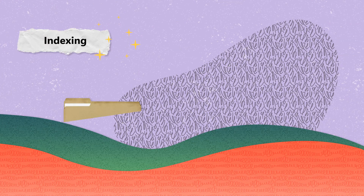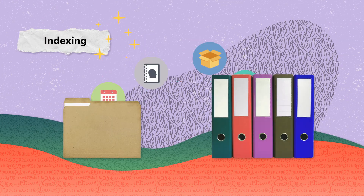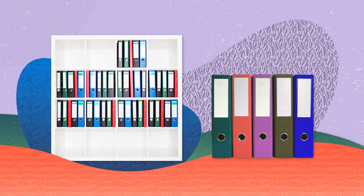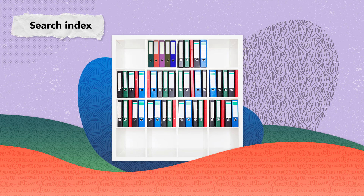The second task is indexing. Once the content is found, it is time for indexing. Here, the data found is catalogued in a massive database called the search index, like a librarian organizing books on shelves.